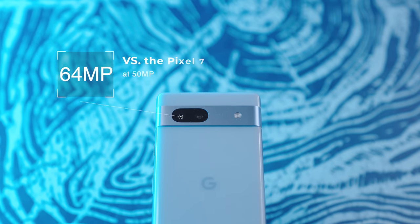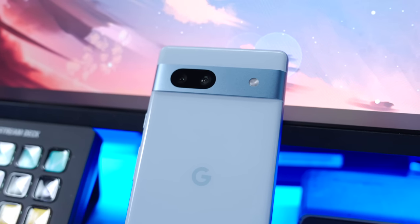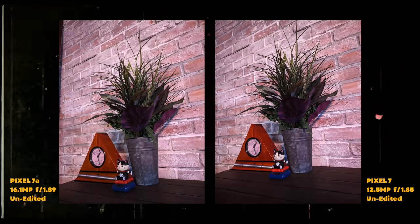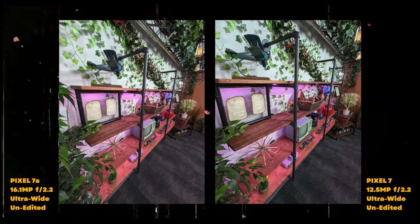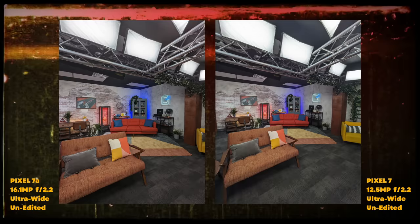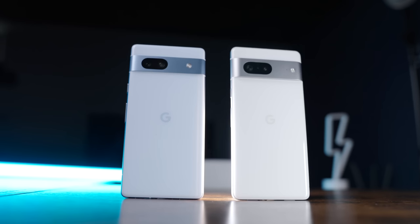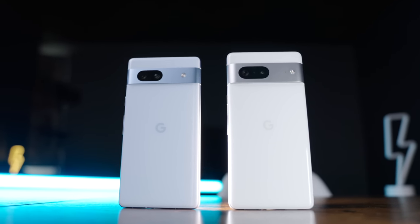While the 7a has a higher megapixel count than the 7, the main sensor is actually smaller. This is especially noticeable in low light performance and overall detail. The same can be said about the ultra-wide cameras — while the 7a offers a wider field of view, the Pixel 7 generally looks a bit better. To be clear, the cameras on the Pixel 7a aren't bad at all. Just don't expect them to be quite at that same level as the Pixel 7.